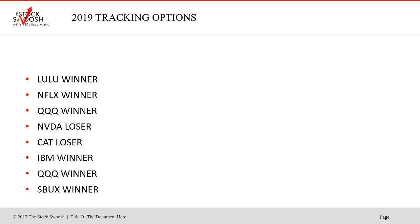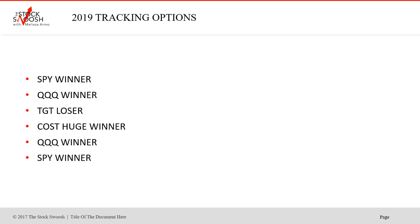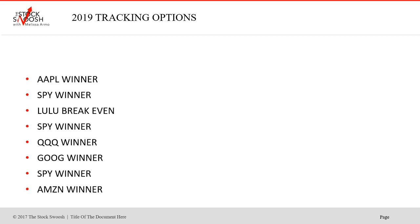So let's go through all the calls I made to date so far this year. Lulu — winner. Netflix — winner. Q's — winner. NVIDIA — loser. CAT — loser. IBM — winner. QQQ's — winner. Starbucks — winner. Called a lot of trades in the market. SPY — three winners in a row. ENTAP — loser. Cisco — winner. WMT — winner. HD — winner. SPY — winner. Q's — winner. Target — loser. COS — huge winner. QQQ's — winner. SPY — winner. Google — winner. ALT — another huge winner. Netflix — winner. Stitch Fix — loser. SPY — winner. And FDX — loser. So all in all, it's been just a great start to the year, and I've been reading the market so well.